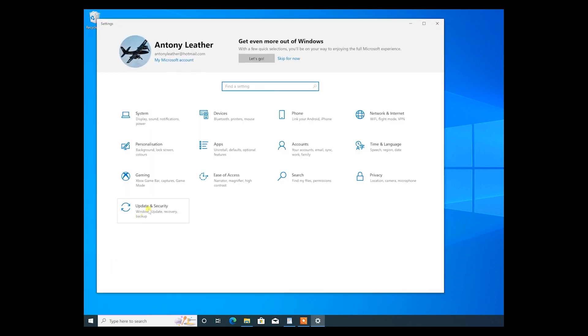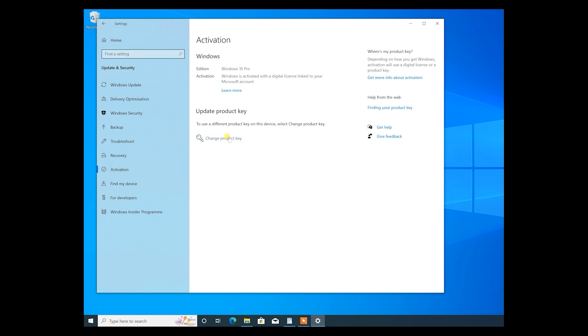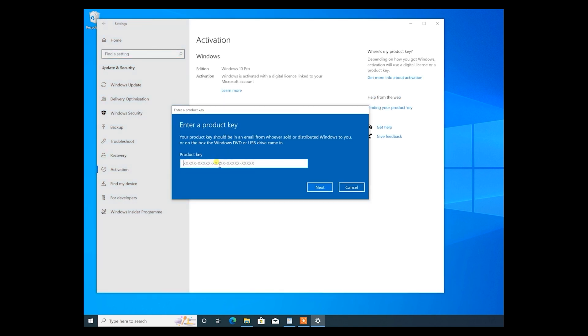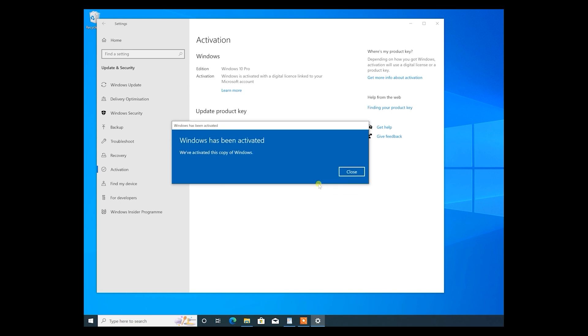When you're in Windows you want to move your mouse over to the start button, right click, go to settings, then update and security, then move up to activation and finally click on change your product key. Copy and paste your brand new product key into the box, click next, then click activate and your Windows 10 installation is now activated.